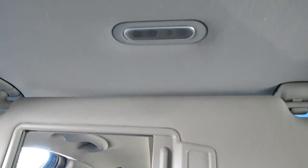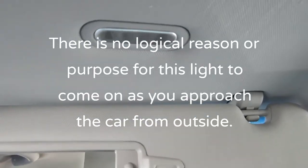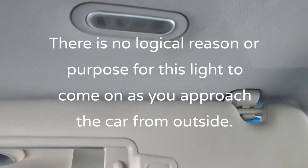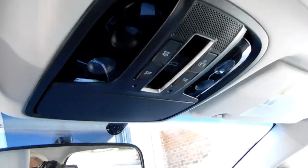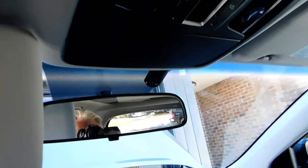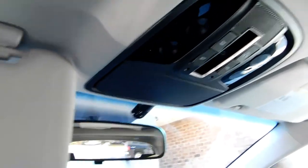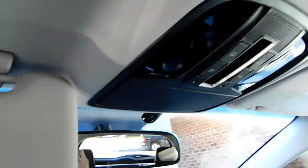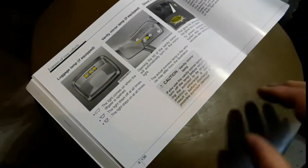So, is it supposed to come on? Who knows — that seems like a really weird thing. Why would you want the mirror courtesy lamp, the vanity lamp, to come on when you enter the car? None of the other lights come on; there's just a little light on the outside of the door handle that comes on when you get near the car. None of the other interior lights come on.